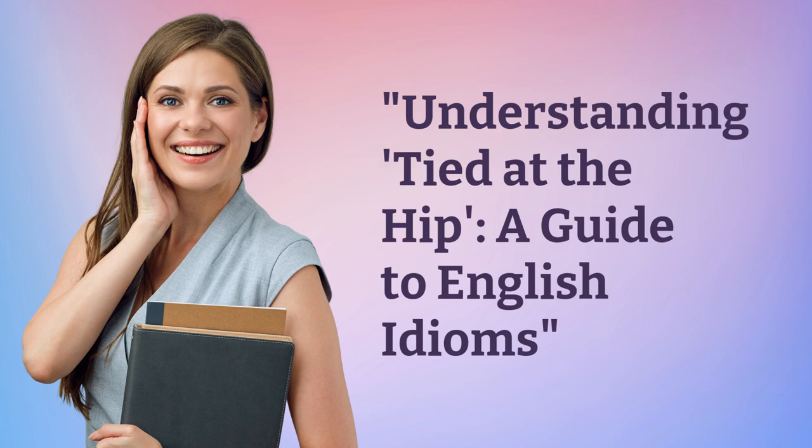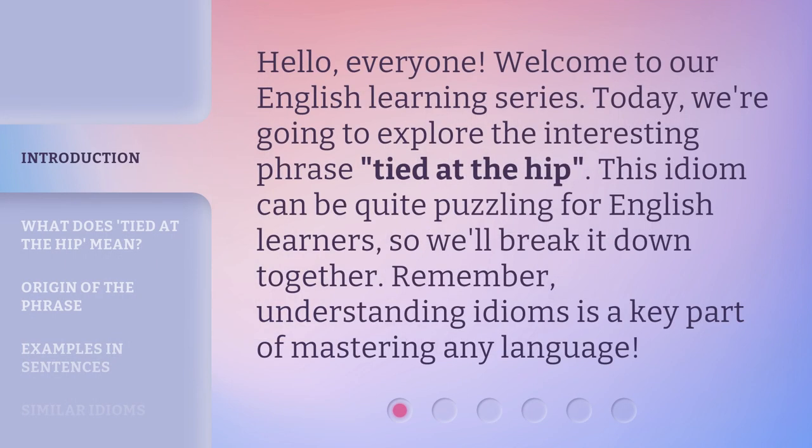Understanding Tied at the Hip: a guide to English idioms. Hello, everyone. Welcome to our English learning series. Today, we're going to explore the interesting phrase, Tied at the Hip. This idiom can be quite puzzling for English learners, so we'll break it down together. Remember, understanding idioms is a key part of mastering any language.